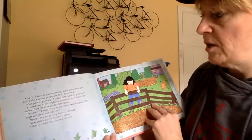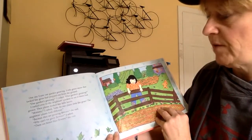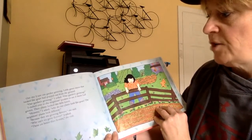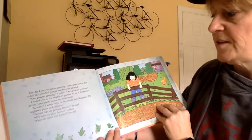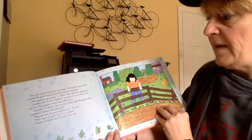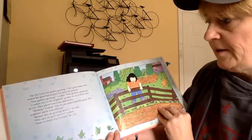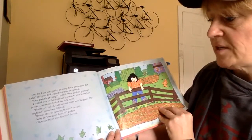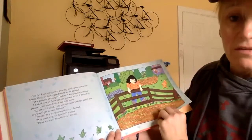One day, I saw our garden growing. Little green stems that looked like grass had popped up from the ground. Our garden's growing, I yelled, our garden's growing! I rushed over to the neighbors' gardens to see if theirs had grown. Their plants looked like little leaves. Mommy, I asked, why do our plants look like grass? The neighbors' plants look different. Because they are growing flowers, she said. Why can't we grow flowers, I asked. These are better than flowers, she said.